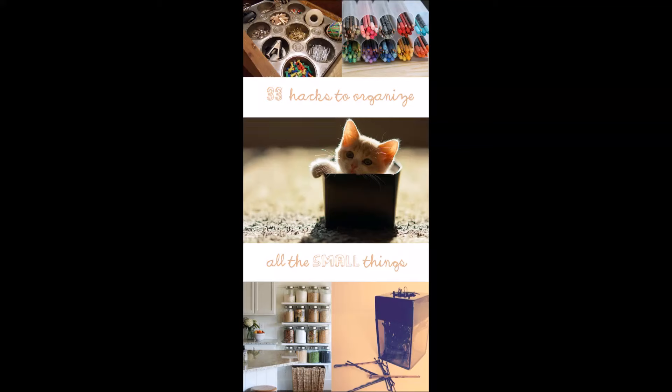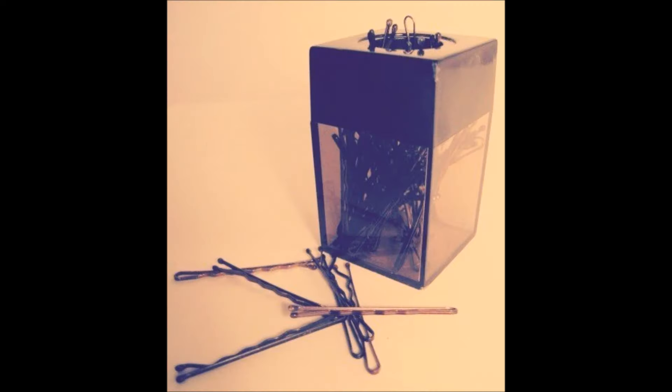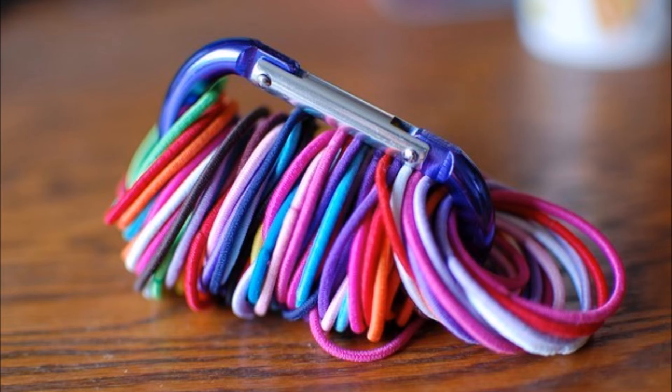33 ways to organize all the small things. One: store bobby pins in a magnetic clip holder — this works better than a magnetic strip in your drawer. Two: corral your hair ties with a carabiner.